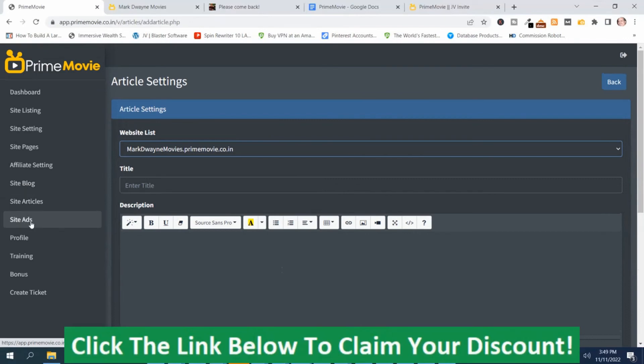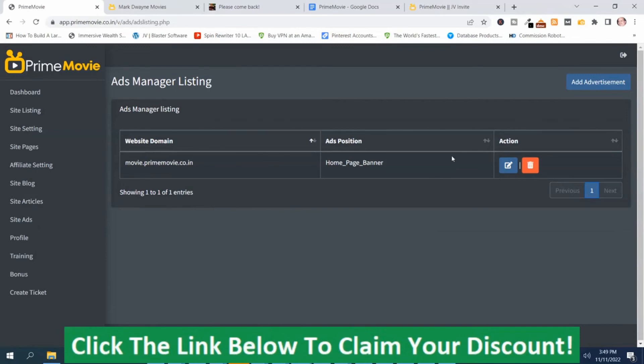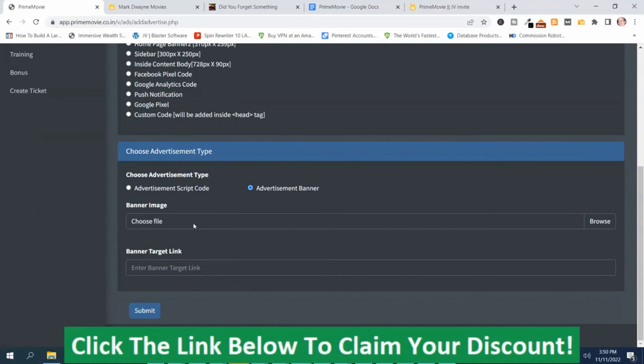Here's where you can add ads on your site and collect affiliate commissions from other resources rather than Amazon or iTunes. So if you have an affiliate network with another movie site, you could add ads on here. You've got two different options: advertisement with a script code — if you have an Amazon script code, you could put it in here — and if you want to upload your own banner with an affiliate ID, you can do that as well. You just have to get a banner and an affiliate URL, put it in there, and it will be on your site.